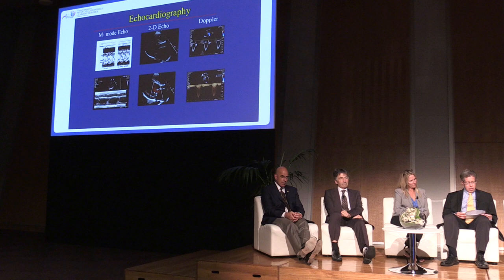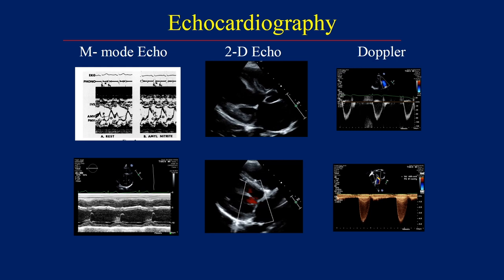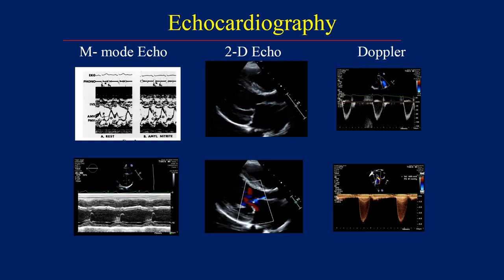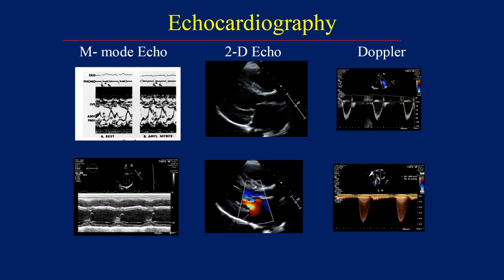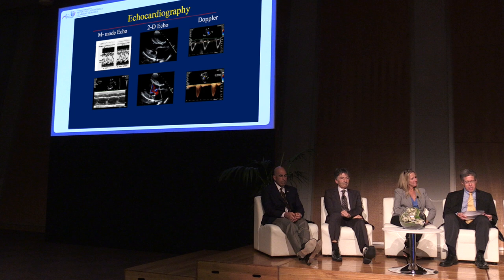If you look at the left hand of the screen, you'll see an e-mode echocardiogram. My first experience with this was when I was at UCLA as a medical student, in a dark, quiet room. There was this huge machine with an oscilloscope displaying a singular dimension of a picture over time. They told me it was a mitral valve. This is an e-mode from an article by one of the great innovators, Dick Popp, in 1975.